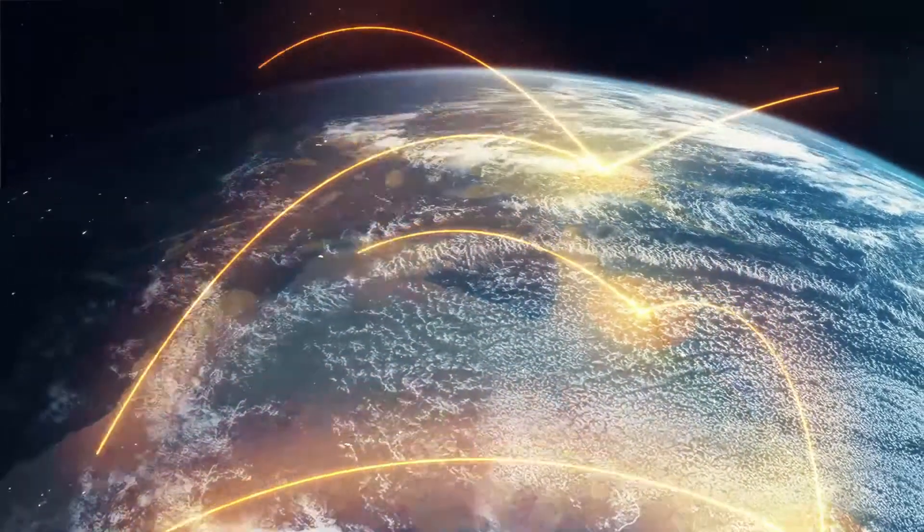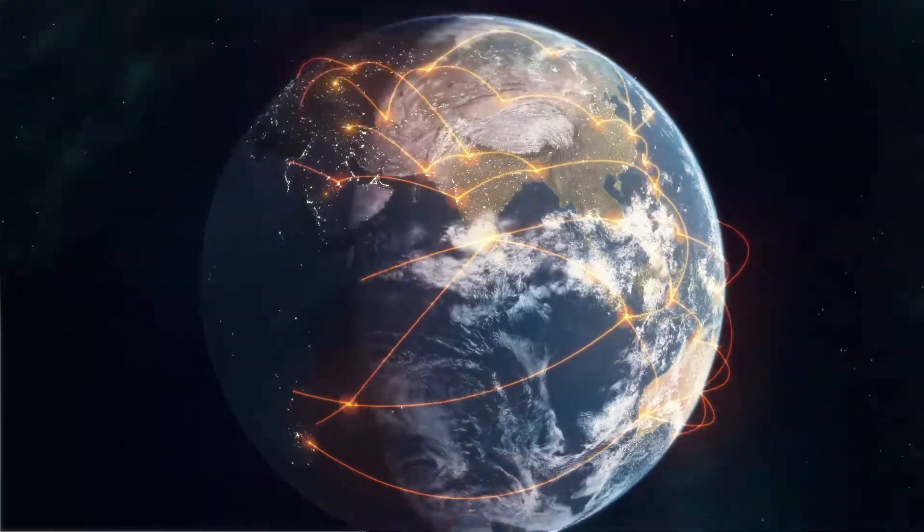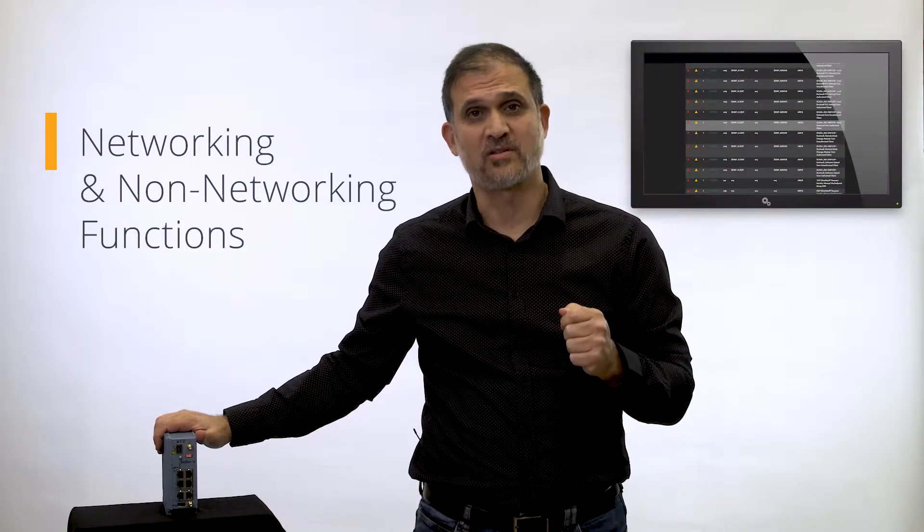Cloud computing and virtualization enable multiple applications to run on the same hardware at the same time. This means that a single industrial IoT gateway can host networking as well as non-networking functions — meaning software-based, customized applications for industrial IoT management. The end result is less boxes and better security.